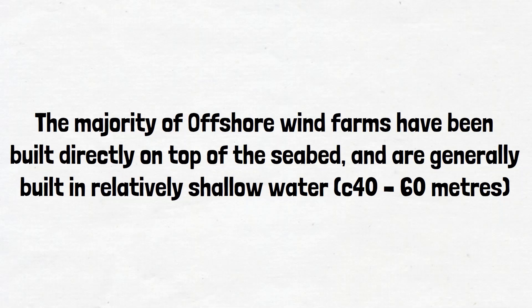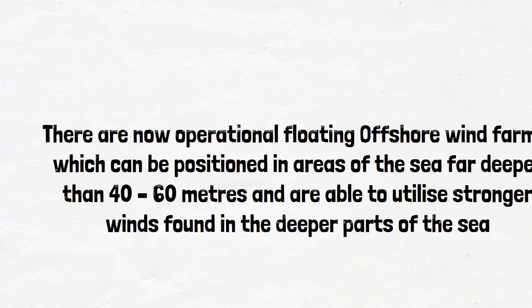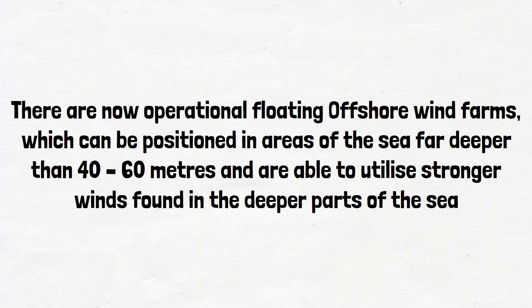The electricity is passed down the shaft of the turbine and through to undersea cables, which export the electricity to land. There are now operational floating offshore wind farms, which can be positioned in areas of the sea far deeper than 40 to 60 metres, and are able to utilise stronger winds found in the deeper parts of the sea.